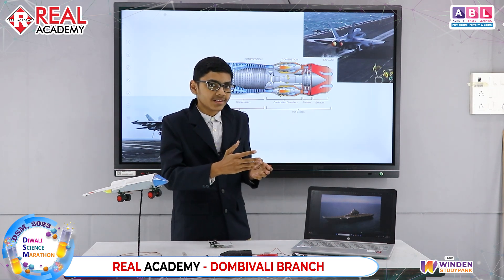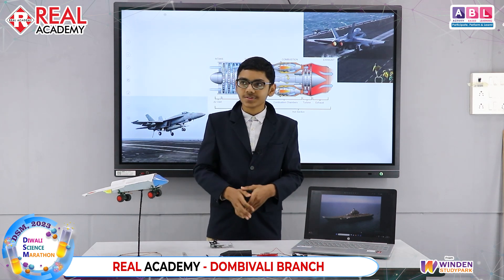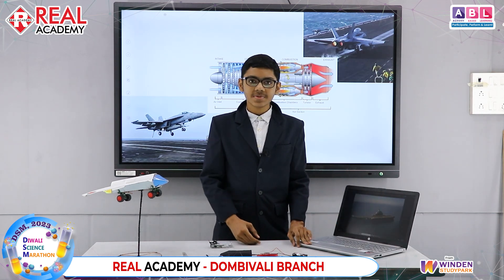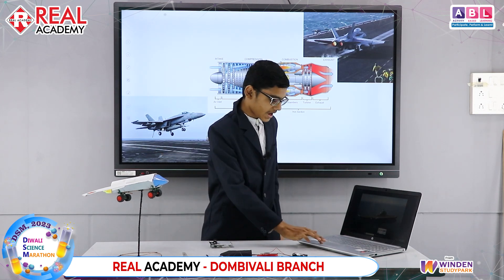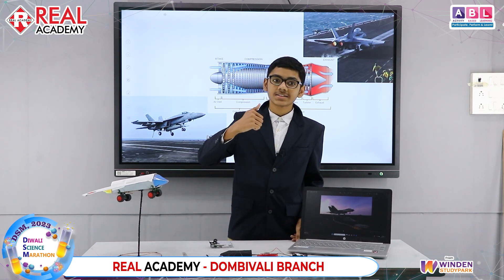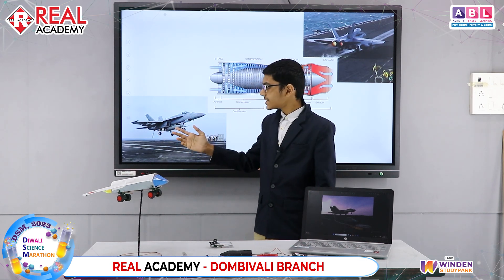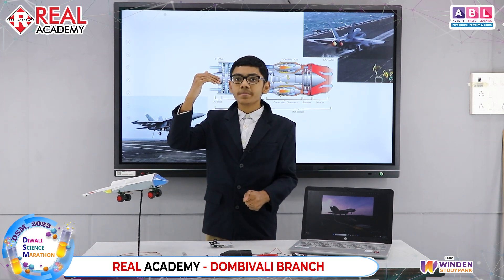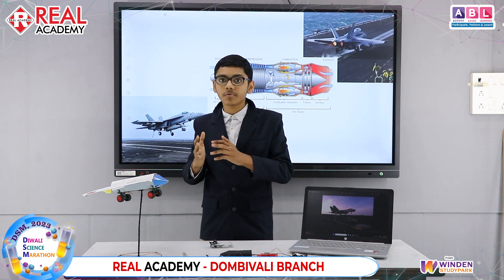But how do you land the plane? That is also a concerning thing. It's pretty simple — you place a hook at the back of the plane and wires on the deck. When the plane lands, the wire is caught by the hook and the plane comes to a stop. The pilot is also assisted by crew on the deck who shoot lasers, and based on what the pilot sees, he can understand if he is at the right angle of landing or not.